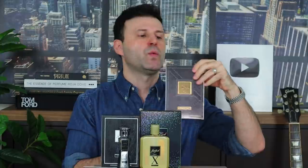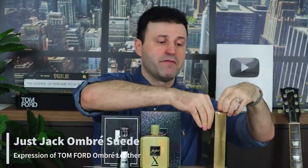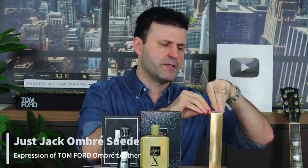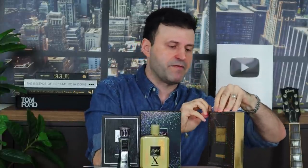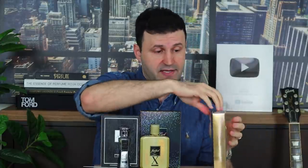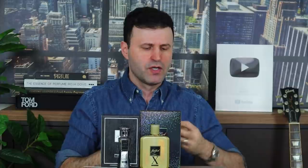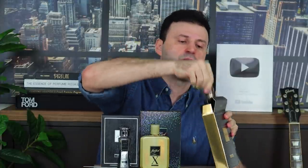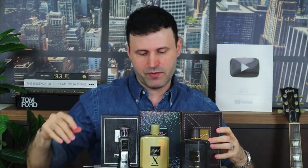Next, we have Ombre Suede, which is going to be emulating Tom Ford's Ombre Leather — a very successful fragrance that came out around 2018 and one of my top favorite fragrances for fall. In fact, Ombre Leather will most likely make my top fall list again this year. I've worn Ombre Leather a lot over the last couple of years and know exactly how it smells and performs, so if this is any indication, I'll be able to let you know right off the bat.